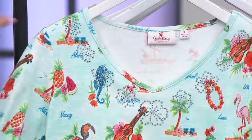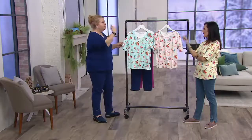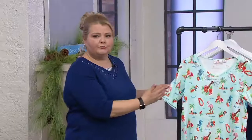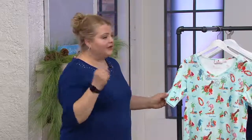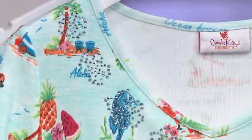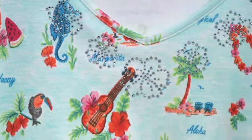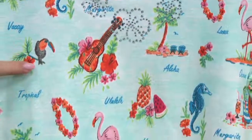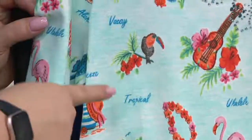Remember when I showed the bird tunic? I said we're doing more prints — isn't this fun? If you can't go on vacation, this is the top to wear. And if you are going on vacation, everybody needs this top — absolutely.